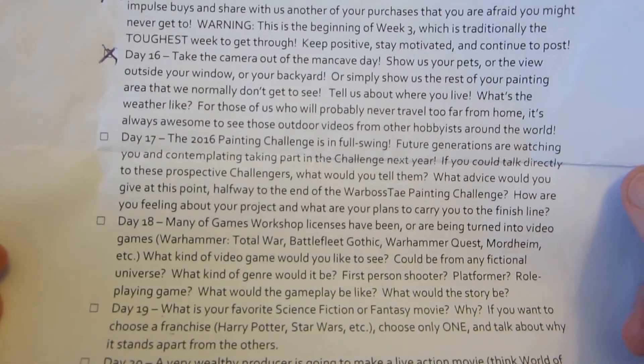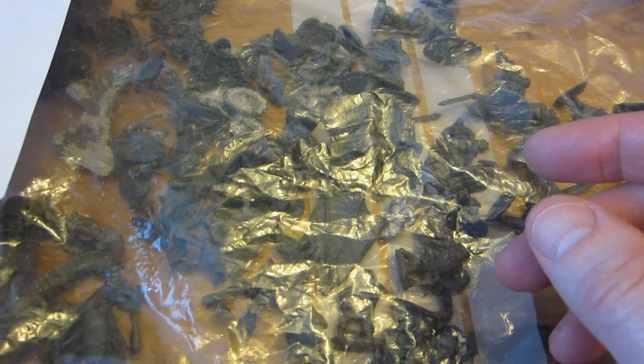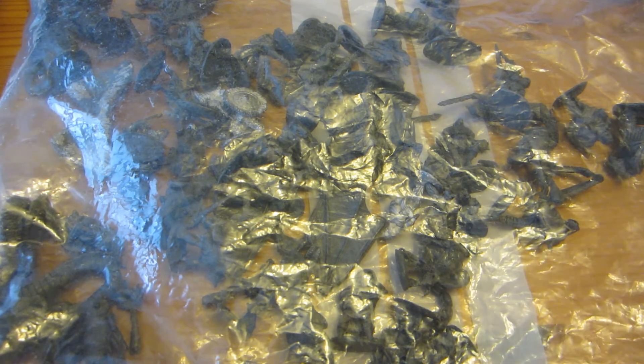On to the question of the day: do I have any advice for people who might want to take on some sort of painting challenge in the future? I would simply say don't worry so much about the rules, don't get hung up on bureaucracy or wording, and don't compare yourself to others. Set a challenge, set a project that will stretch your limits a little bit — not too much, not to the breaking point, but just enough so that you can grow. That's how you learn new things. That'll be it for day 17; see you tomorrow.